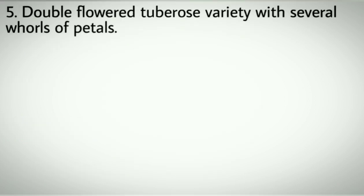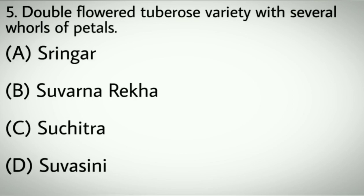Question number five: Double flowered tuberous variety with several whorls of petals. Options A: Shrinkar. B: Swarnarega. C: Suchitra. D: Suasini. Correct answer: D, Suasini.